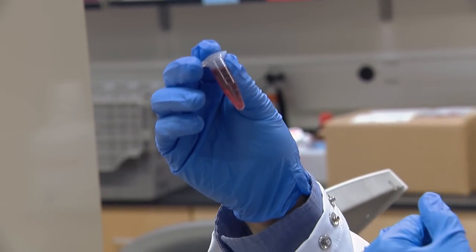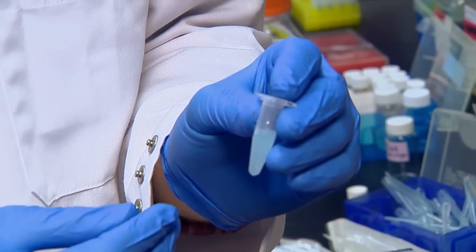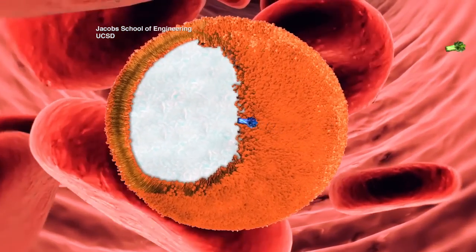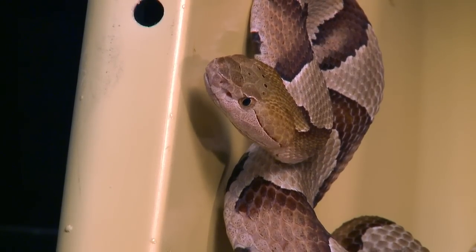With support from the National Science Foundation, nanoengineer Yongfang Zhang and his team at the University of California, San Diego, created the nanosponge to combat drug-resistant infections like MRSA. Instead of targeting the bugs, these nanoparticles help protect against the toxins they make. They can even absorb venom from snake bites.